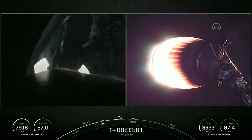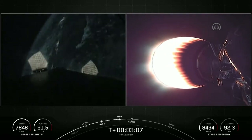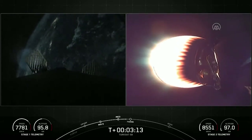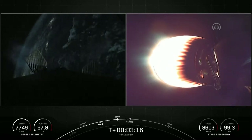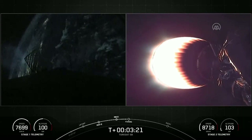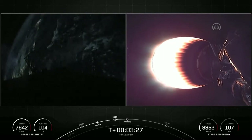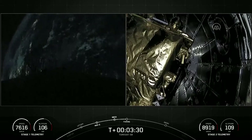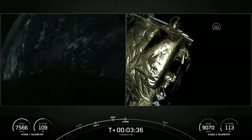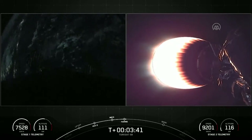We'll be coming up on fairing deploy in a little under 30 seconds. Views of the titanium grid fins beginning to deploy on the left, as we see the lights of Florida in the background as we head due east from the Cape into our transfer orbit parking orbit. We're getting ready for the camera on the second stage to switch forward to look at the spacecraft and payload fairing for fairing deploy. Fairing separation confirmed — the two fairing halves have separated, falling away from the vehicle. We're now exposing the TurkSAT-5B satellite to outer space.